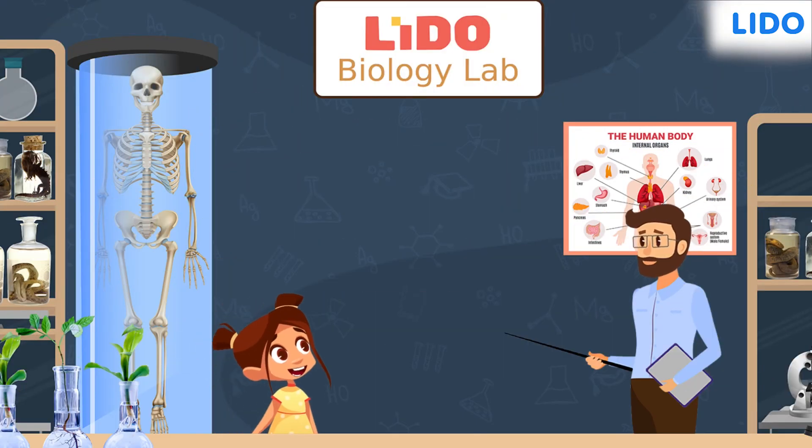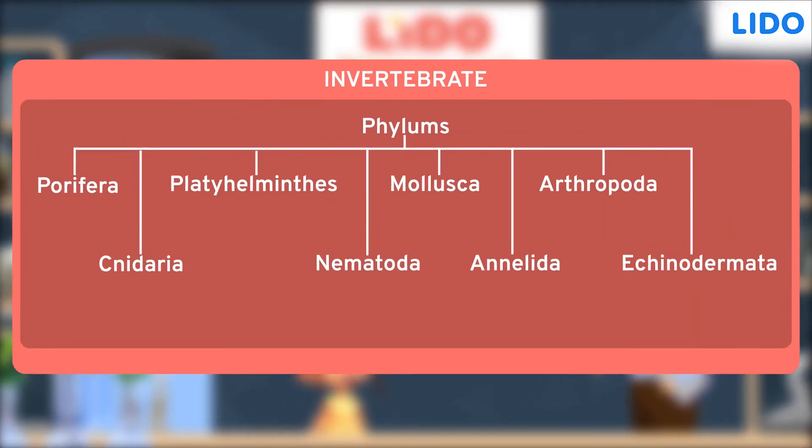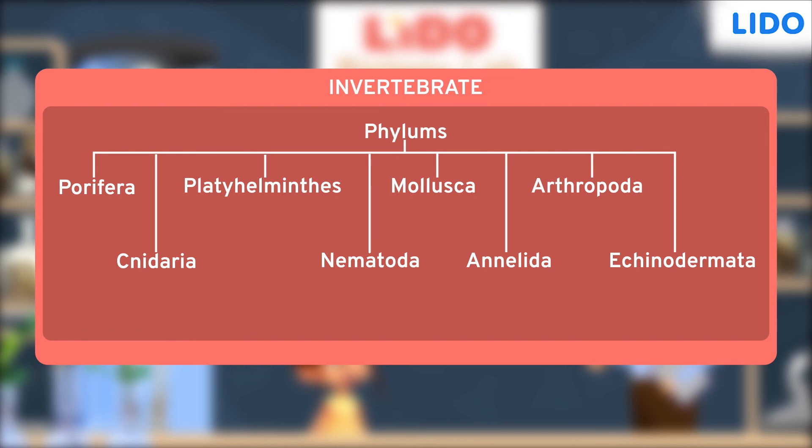And with that, Avi has finally learnt about all the eight phylums of the group invertebrates. But she still seems to be wrapping her head around the fact that so many organisms exist without spines. How do you feel about it?